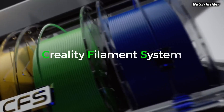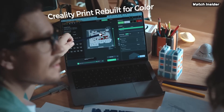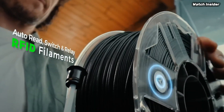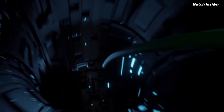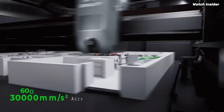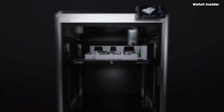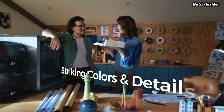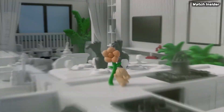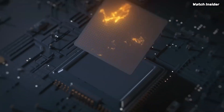Number 2: The Creality K2 Plus Combo is an impressive entry into the world of 3D printing, particularly for those looking for a reliable and versatile machine that delivers outstanding results. One standout feature is its large build volume, allowing you to create bigger and more complex models without multiple prints. The print quality is exceptional, with sharp details and smooth finishes that rival much more expensive printers. The dual extruder setup enables printing with multiple materials or colors seamlessly, and setup is a breeze thanks to the user-friendly interface and step-by-step instructions.